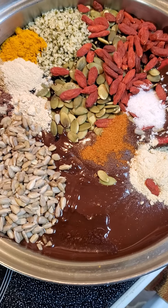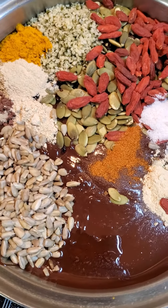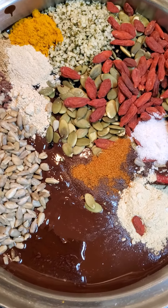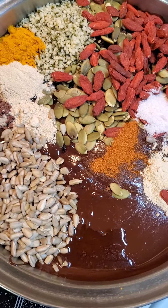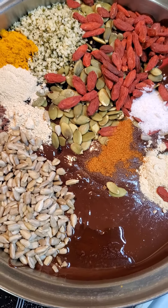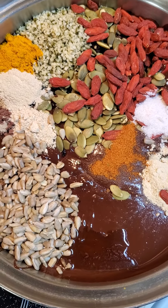Here we have some of my famous sinfully delicious herbal chocolate. I put together pure cocoa with coconut oil and just a little bit of coconut sugar with a whole bunch of really healthy herbs and supplements.